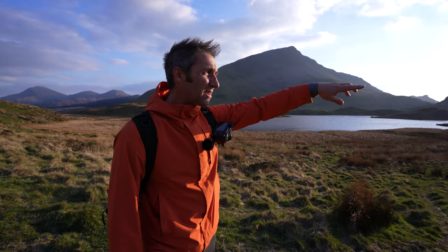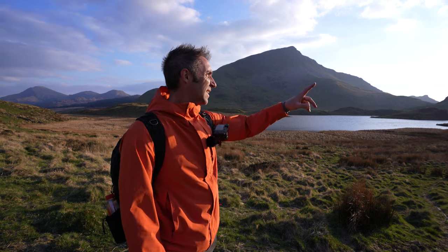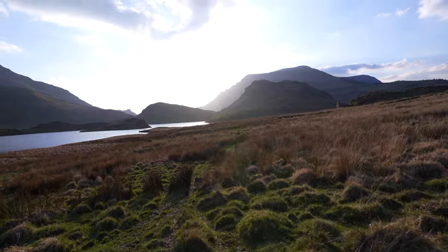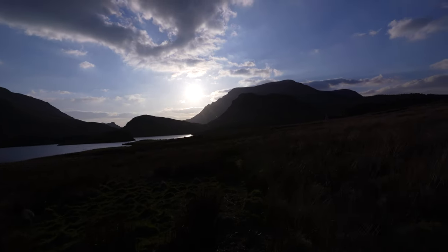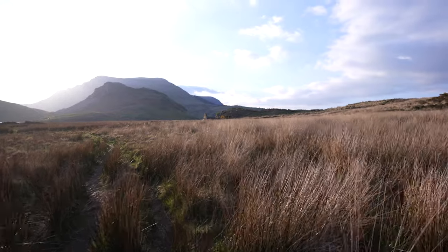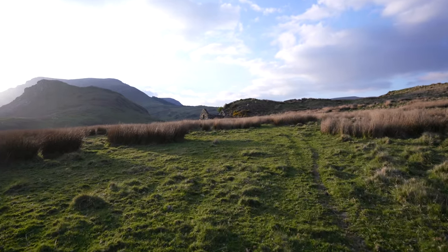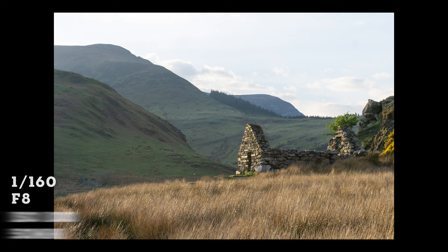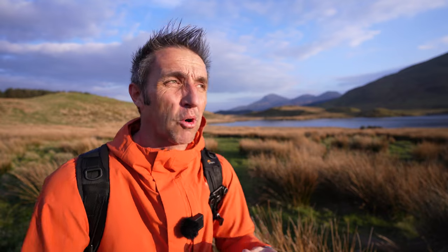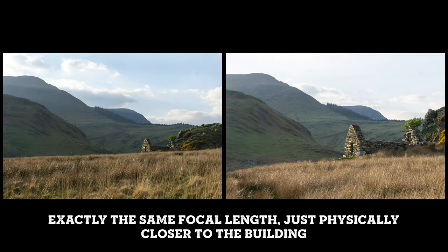I've walked all the way around but don't think there's anything else to photograph up this end, so I'm going back to get a closer shot of that building because the sun is going behind the mountains. That's much better — I've got a lot closer to this building with the mountains in the background and been able to fill the frame with it. When people say zoom with your feet, this is exactly what they mean. I'm going to chase that light and then go to the top of that hill.